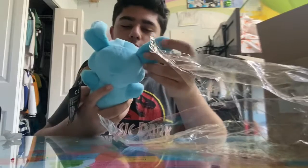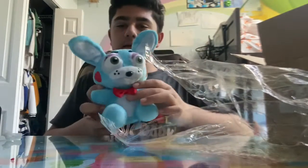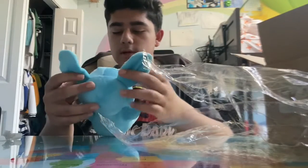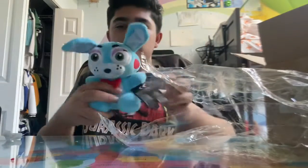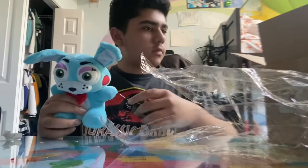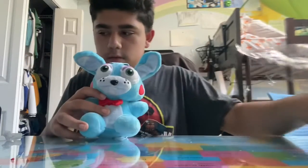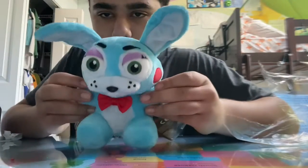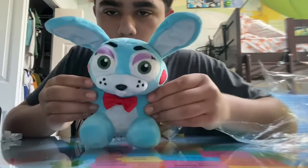So here we have Toy Bonnie. His ears are okay. This is how he looks like. I don't know why his looks kind of look kind of messed up. This is the merchandise over here — let's pull that off. Anyways, this is how he looks like. I'm not gonna worry about that right now. So like this is him right here, Toy Bonnie.